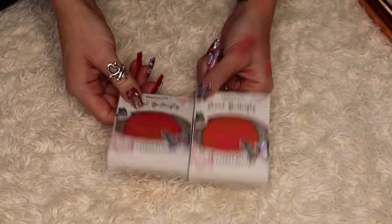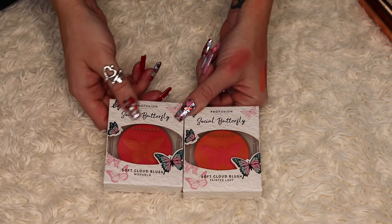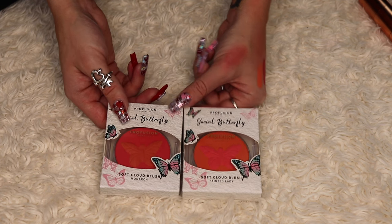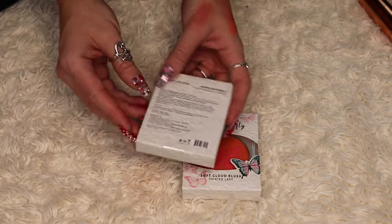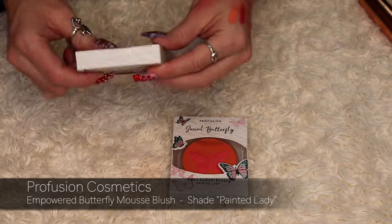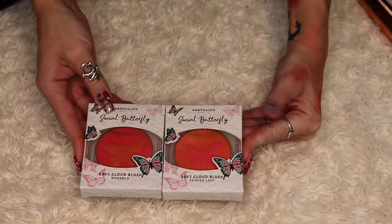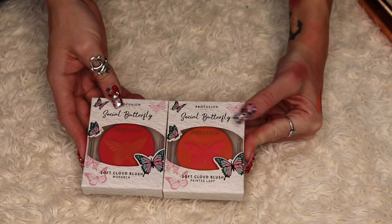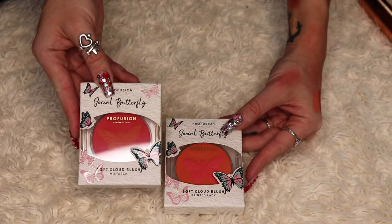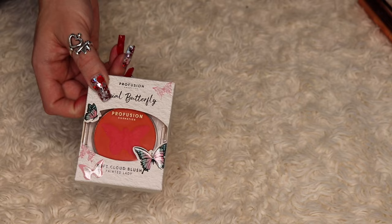I have two Profusion Soft Cloud Blushes from their Butterfly Collection that I really wanted to try but still haven't gotten the chance. The shade Painted Lady and the shade Monarch — honestly they feel like inversions of each other. I still want to try one, so I'm keeping the one I like the color of more and decluttering the other one.